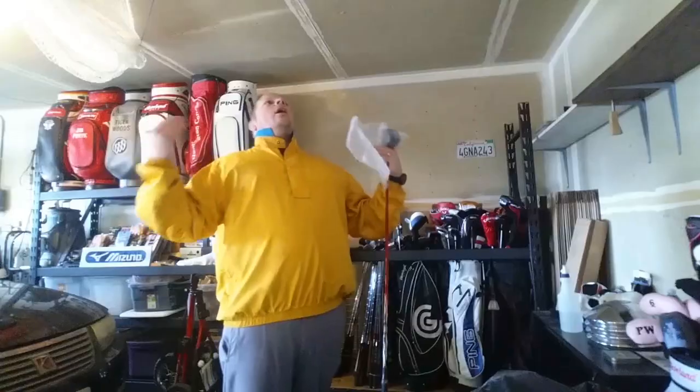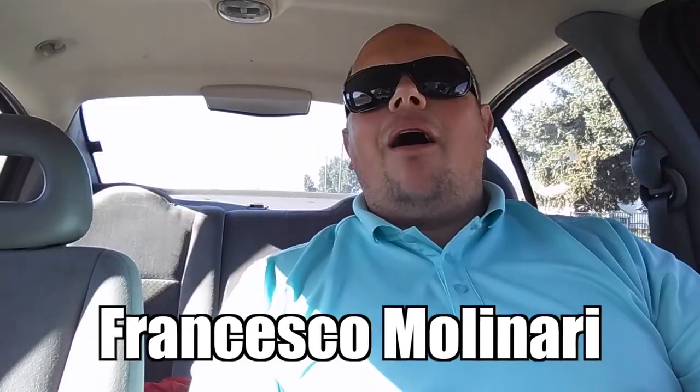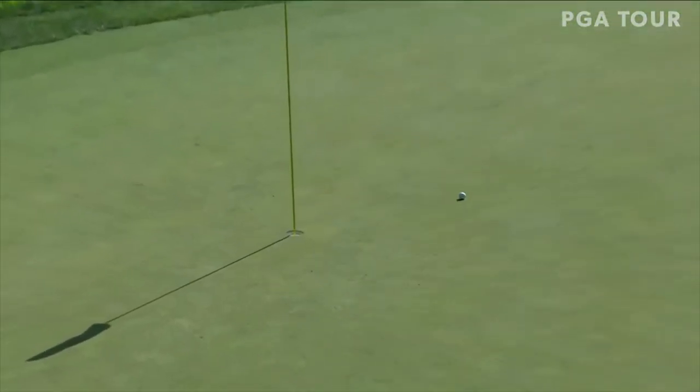In this video we're going to be talking about Francesco Molinari's runaway victory at the Quicken Loans Championship. Hey guys, I have a full career on this channel. We do golf club reviews, geek speak videos, instructional videos, and golf gear videos just like this one. So if you're new here, consider subscribing.